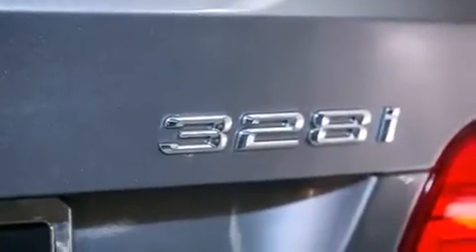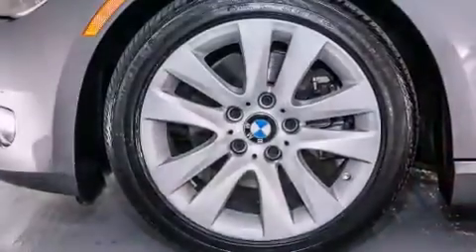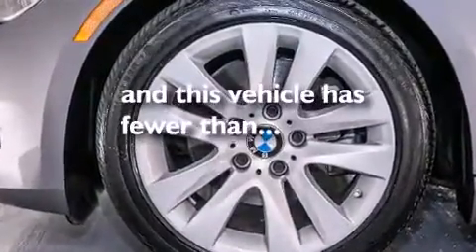A leather-wrapped shift knob, a passenger-side vanity mirror, BMW individual composition, front-side impact airbags, a split-folding rear seat. This vehicle has fewer than 11,000 miles on the odometer.